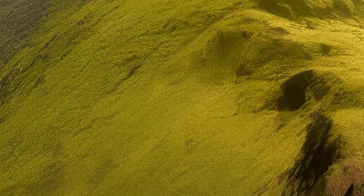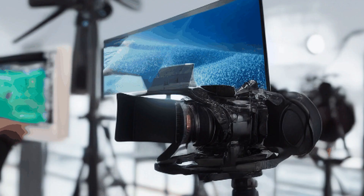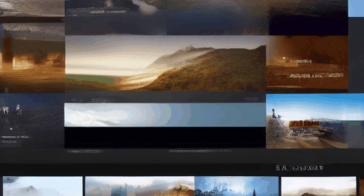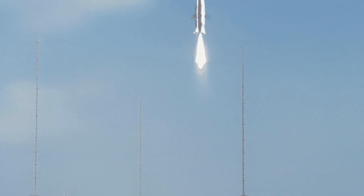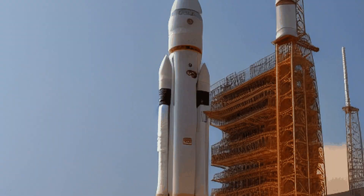The ASLV program underwent several modifications as the rocket faced challenges and encountered technical issues. These modifications provided valuable insights and experience to engineers, helping them refine their approach to rocket development.